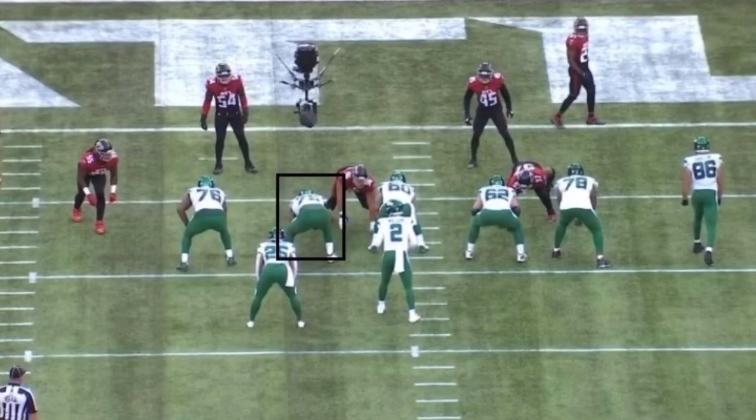What is going on everybody? It's Luke here from Play Like A Jet, and I can't wait to show you guys the film from AVT against the Falcons. We're going to start looking at some of the running game and his mobility and athleticism in space, and this first play in the red zone accentuates all of those strengths.